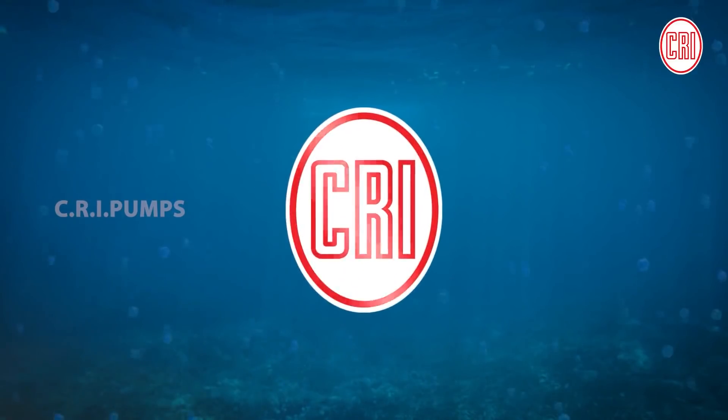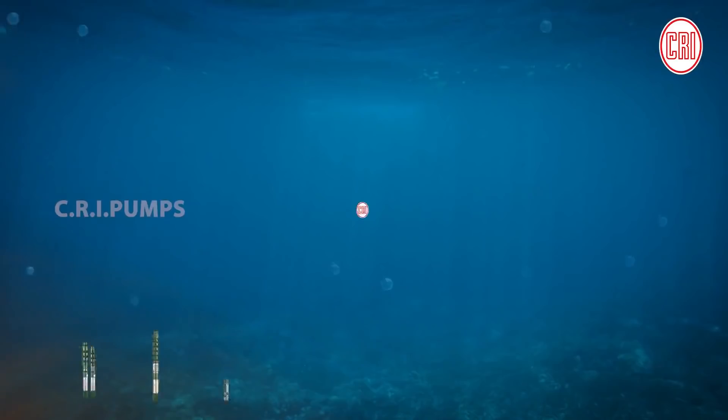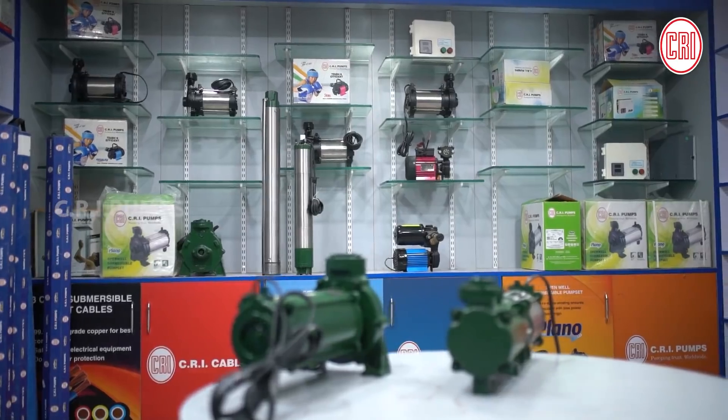CRI has been successful in delivering pumps that can lift water in tough situations, like beyond 2,200 feet below the ground level. CRI is the first company in India that has products to pump water from such depths.